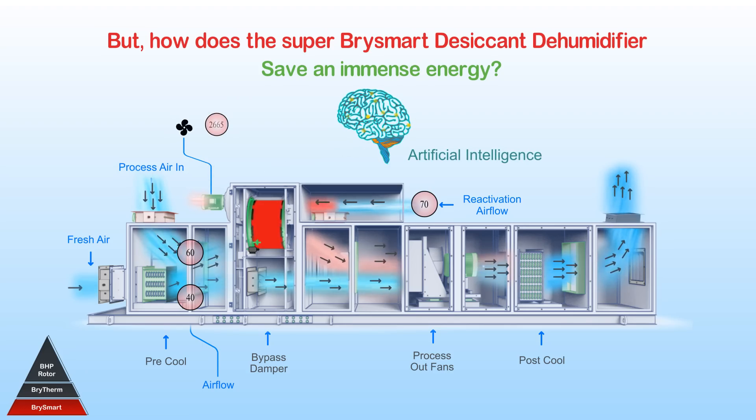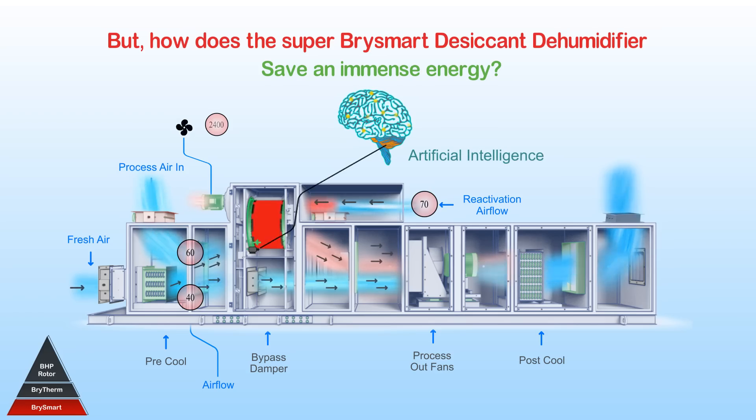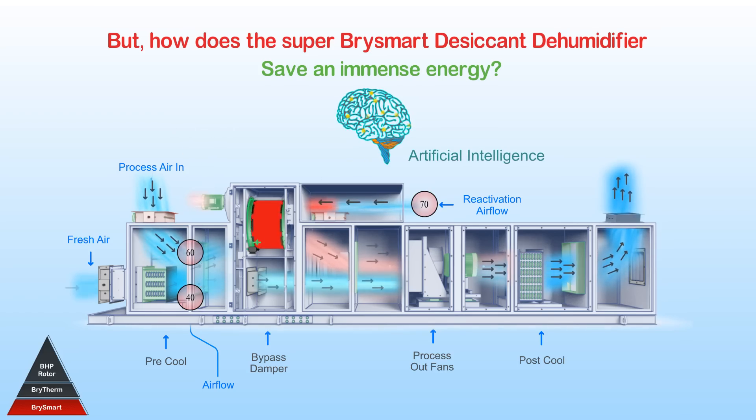It adjusts the reactivation airflow by changing the fan speed with the help of a variable frequency drive. The brain then re-optimizes the power consumption by readjusting the rotor speed as per the new operating conditions.